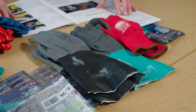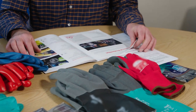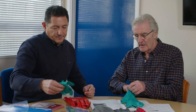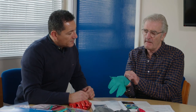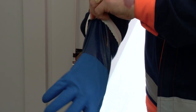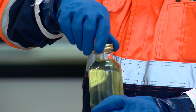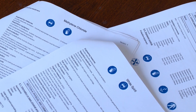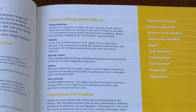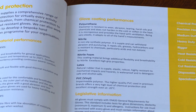The European Solvents Industry Group has commissioned this film to provide guidance on how to select the appropriate gloves for the solvent being used, the circumstances in which it is being used, and how to use the gloves in a proper manner when handling the solvent. This film should not be used in isolation and reference should be made to standards, codes of practice and the recommendations from the manufacturers and suppliers of both gloves and solvents.